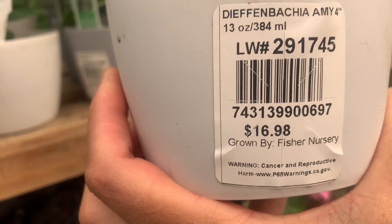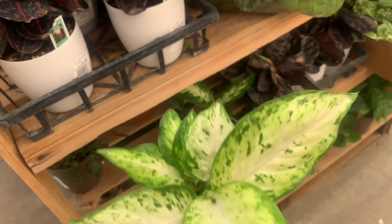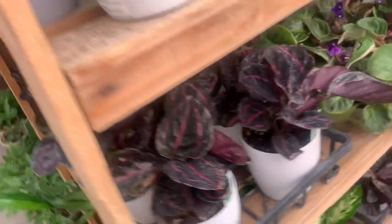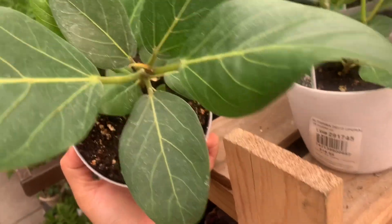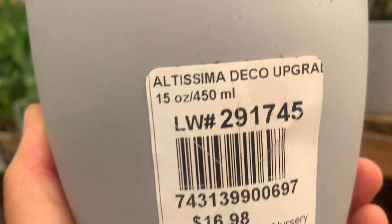So this says it's an ivory hybrid dieffenbachia — that's the one I have. So I will not buy that because my friend has that, and I'm gonna get it for free. Do you have ficus audrey, Jen? This is a nice one — it becomes like a tree also. This is a starter plant for ficus audrey, guys — wow, 17 bucks.